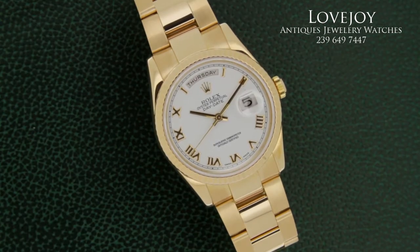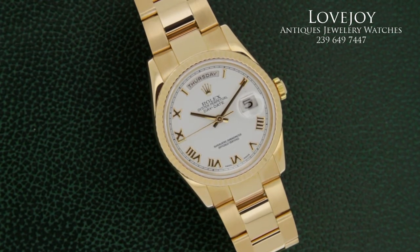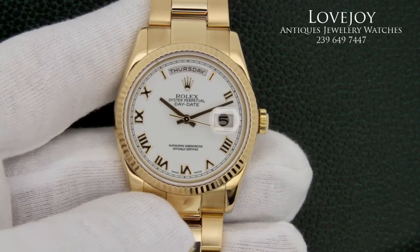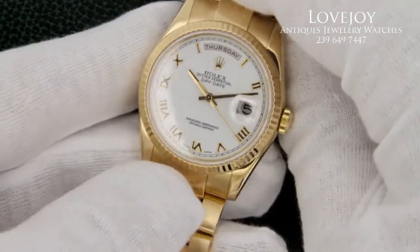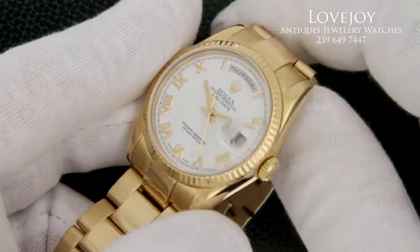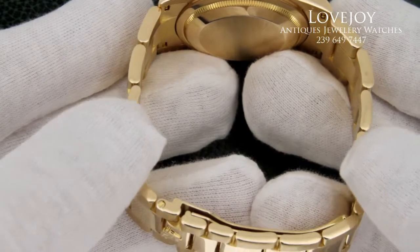The watch does come with the original box. The bracelet has seven screwed-in links, which fits up to a seven and three-quarter inch wrist comfortably without needing any additional links.